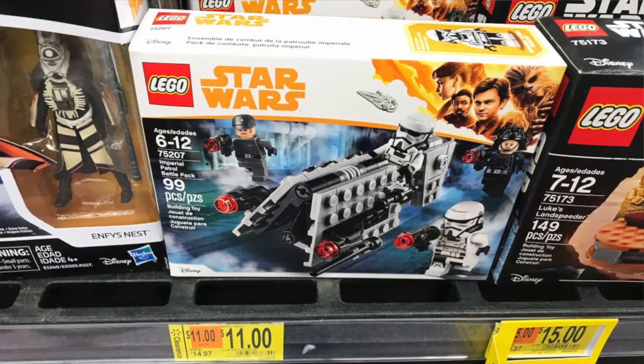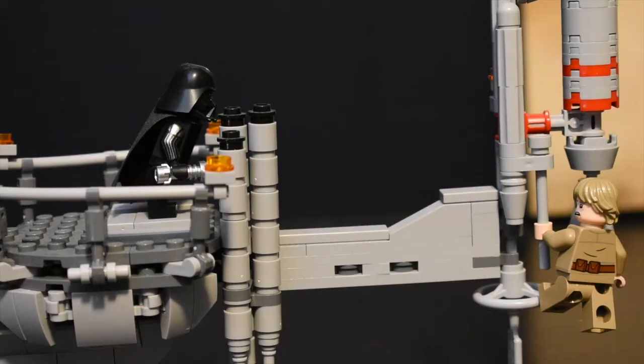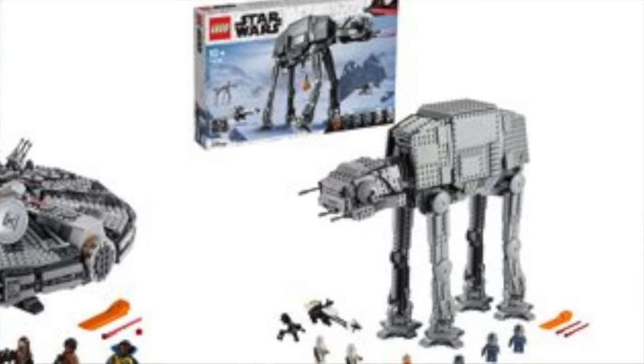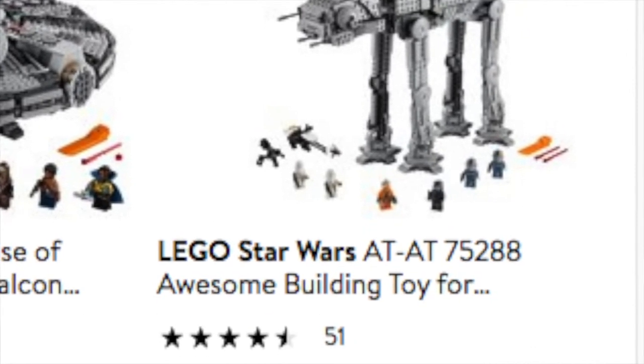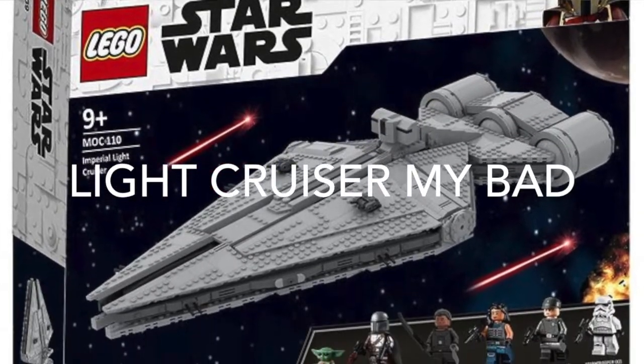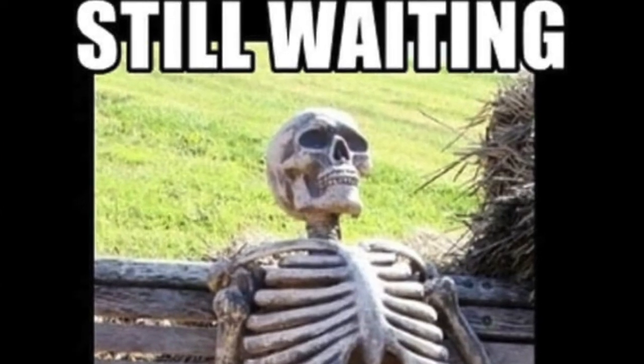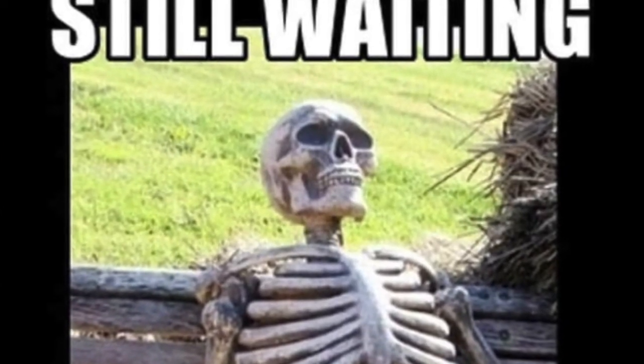It's not like I'm waiting for every single set to go on sale. There will be those sets I just buy day one because I really want them. And some of the bigger sets, like the AT-AT, the 20th Anniversary Slave 1, and the upcoming Moff Gideon's TIE Fighter — those sets really don't go on sale until they retire, so I'll probably just buy those at retail.